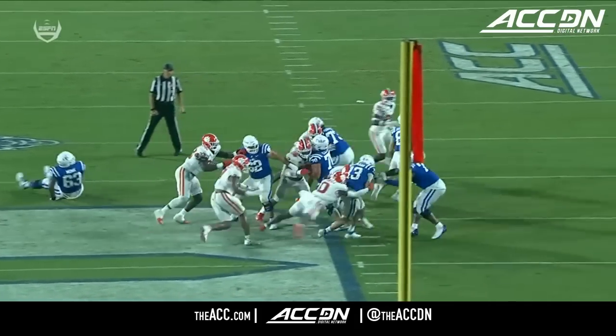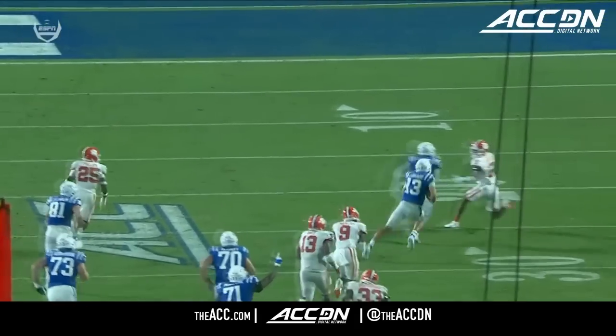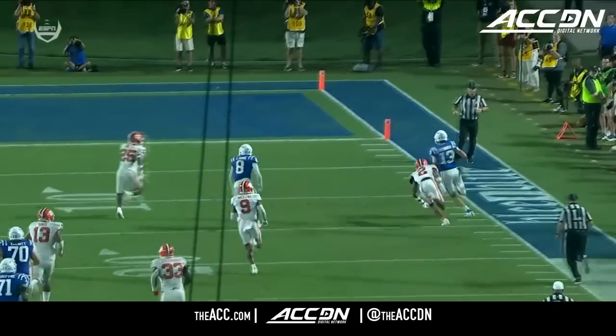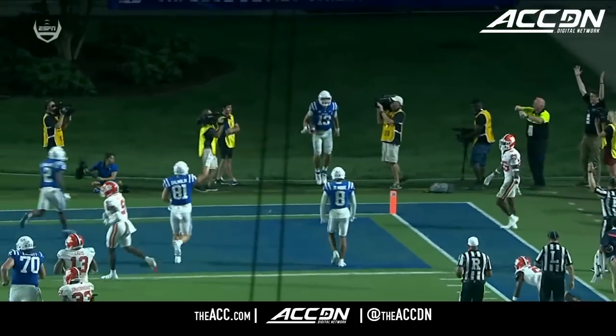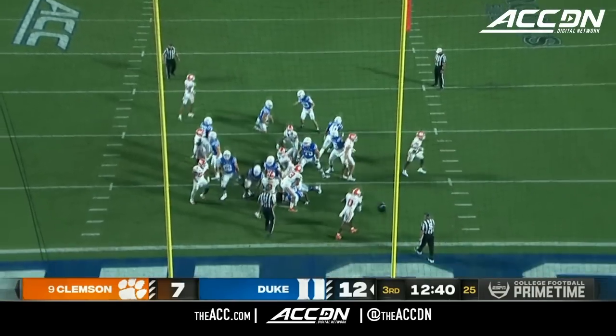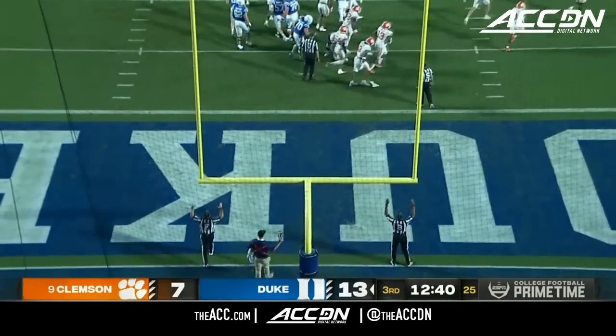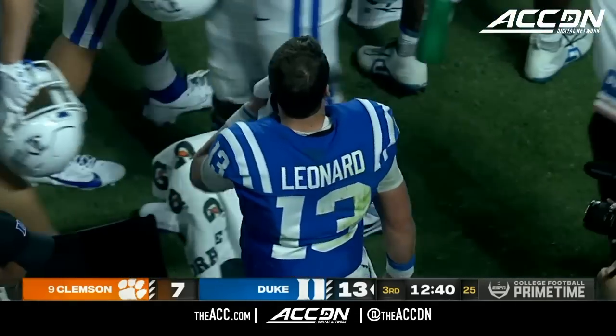What a play by Riley Leonard! Bear covers untouched off the edge — can't get him to the ground. Lowers the shoulder, watch the speed in the open field as he hits the sidelines. Duke was dominating most of the first half but trailing because of the turnovers at intermission. They respond with a big play from Leonard — a 44-yard touchdown run. The point after makes it 13-7 Duke.